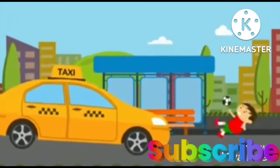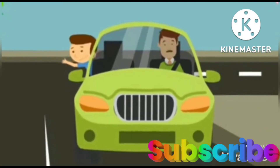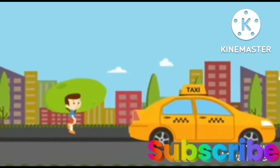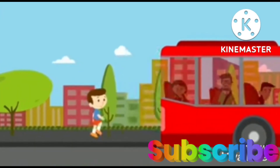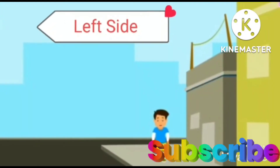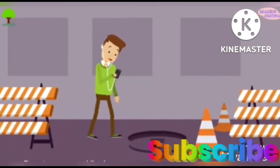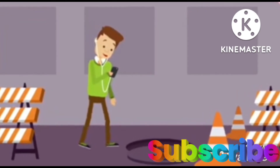Don't run and play on the road — this may lead to serious accidents. Never keep your hands outside the vehicle, as a passing vehicle can harm you. Always walk on the side path or footpath, which is made for pedestrians, and always walk on the left side of the road. Don't use your mobile phone while walking, driving, or riding any vehicle.